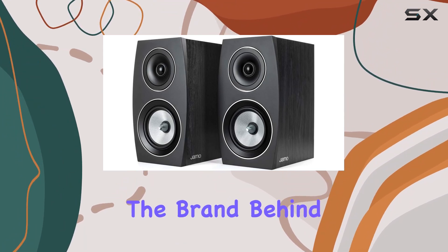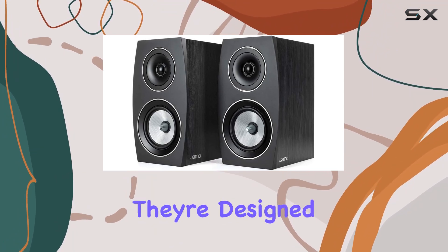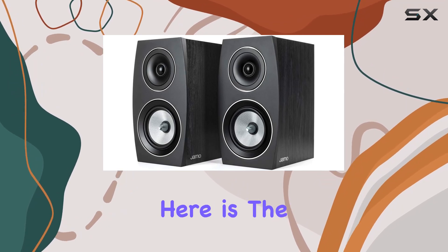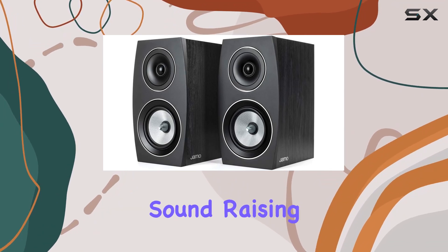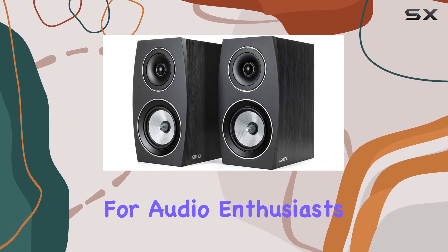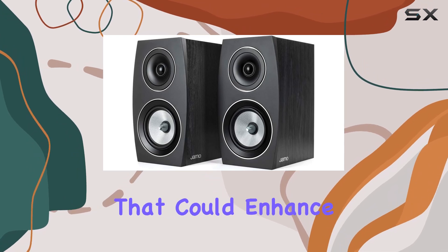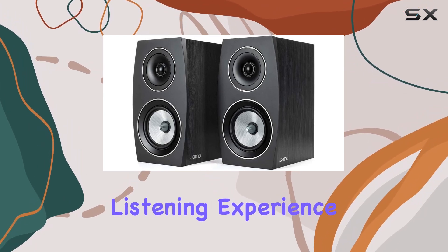The brand behind these speakers is Alpha, and they're designed as woofers compatible with various speaker setups. The key highlight is the commitment to delivering concert-level sound, raising expectations for audio enthusiasts. The high-quality woofer suggests a focus on deep, rich bass tones that could enhance the overall listening experience.